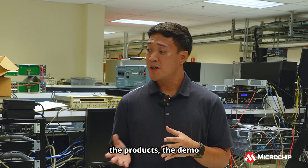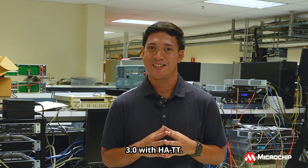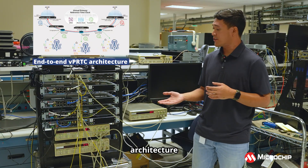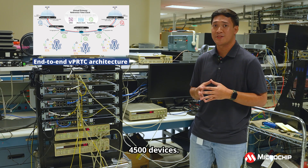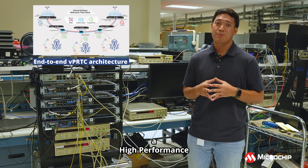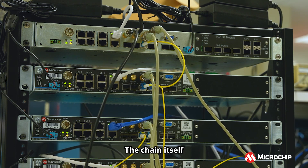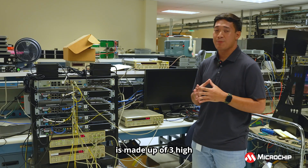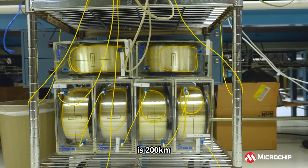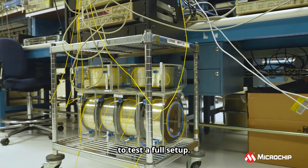At this point, I would like to show you the products, the demo, and some graphs that demonstrate this innovative release 3.0 with HATT. What we have here is an end-to-end architecture completely powered by Time Provider 4500 devices. A TP 4500 unit can be configured as a grandmaster but also as a high-performance boundary clock. We have two grandmasters, one at each end of the chain. The chain itself is made up of three high-performance boundary clocks, and we can extend this up to 10 units. Between the boundary clocks is 200 kilometers of connected fiber, and we can also extend this up to 800 kilometers to test a full setup.